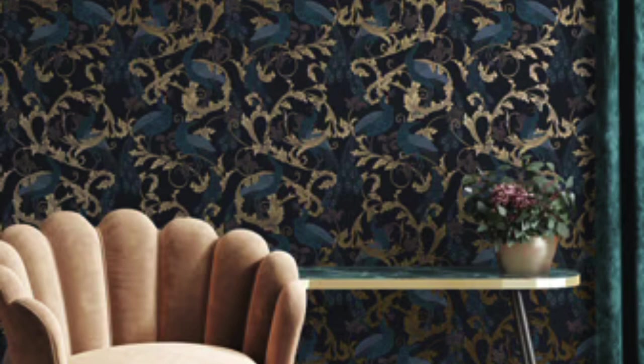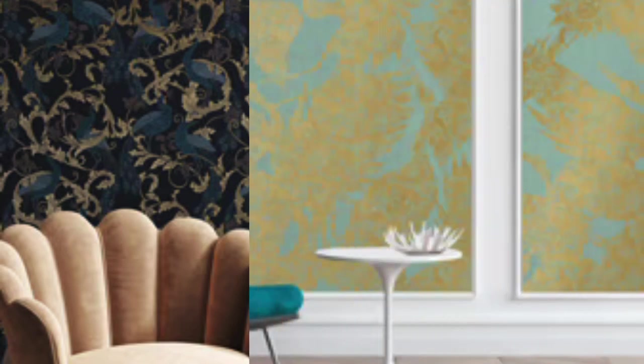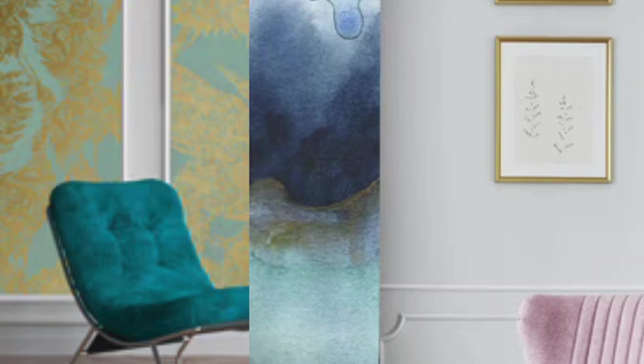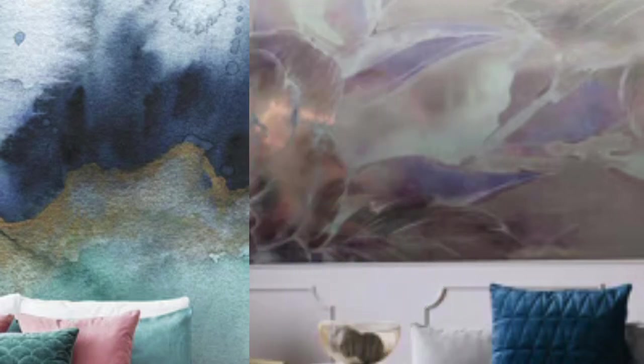Moreover, the tactile experience of metallic wallpaper contributes to its allure. Some designs incorporate embossed patterns or textured surfaces, adding depth and visual interest to the walls. This interplay of texture and light creates a dynamic and engaging environment, capturing the attention of anyone who enters the space.